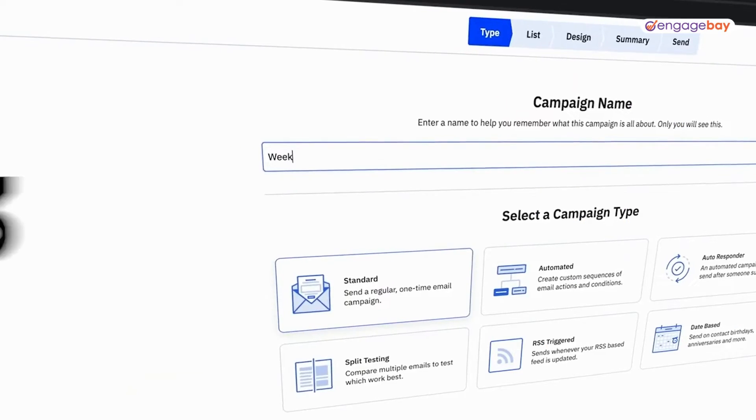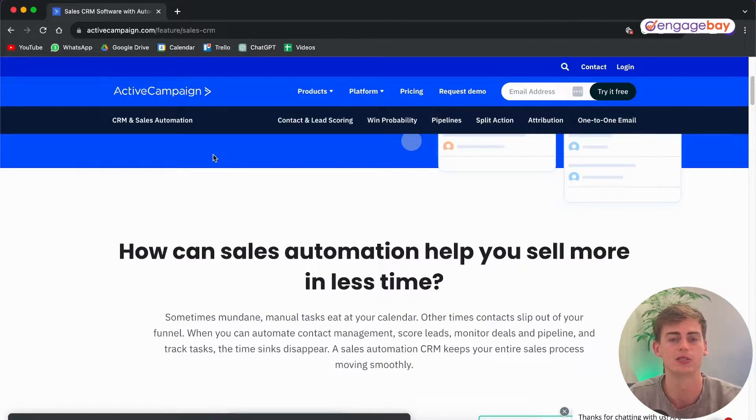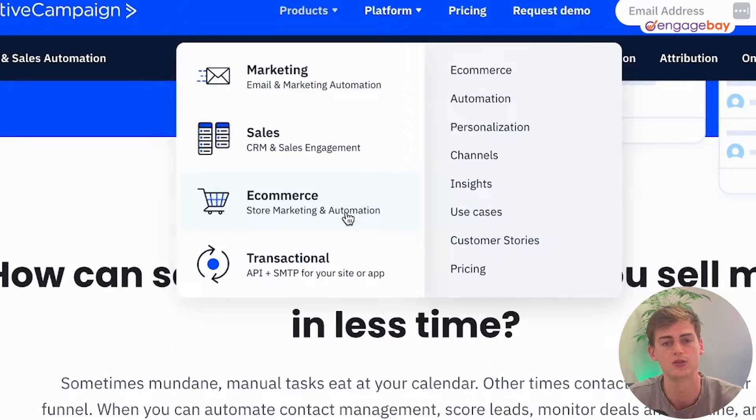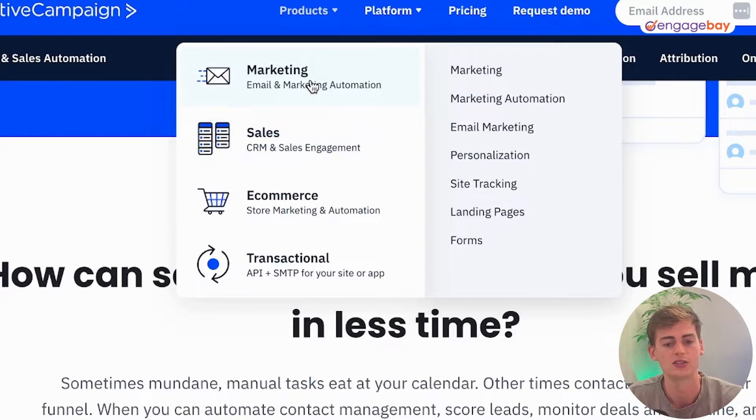Moving on to the third tool: ActiveCampaign. ActiveCampaign is an email marketing and marketing automation software specifically made for small businesses. Its main focus is improving the customer experience through cloud-based marketing and sales software. It includes marketing tools, sales tools, and e-commerce tools. Within the sales tool you have a CRM system, sales automation, sales engagement, and lead scoring.